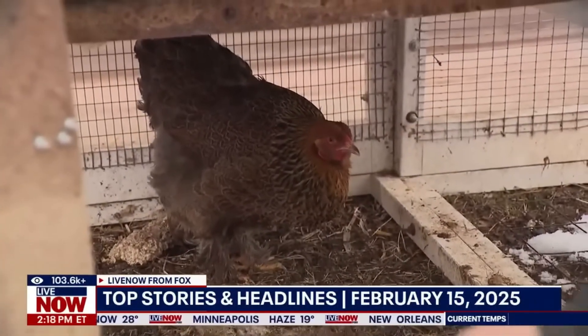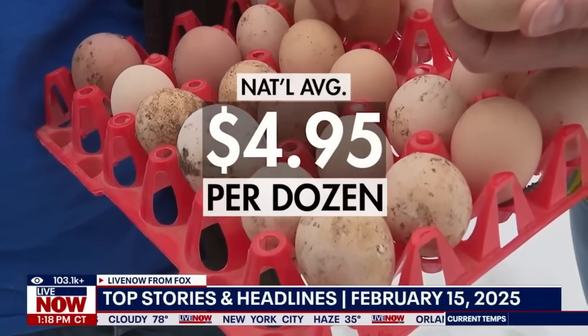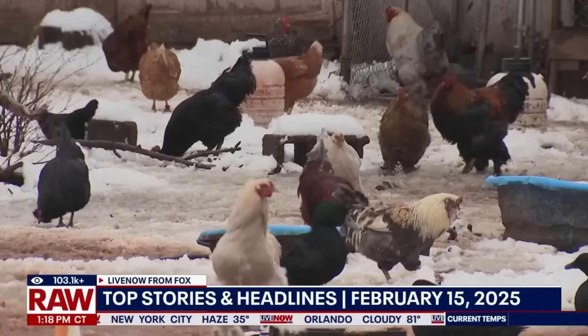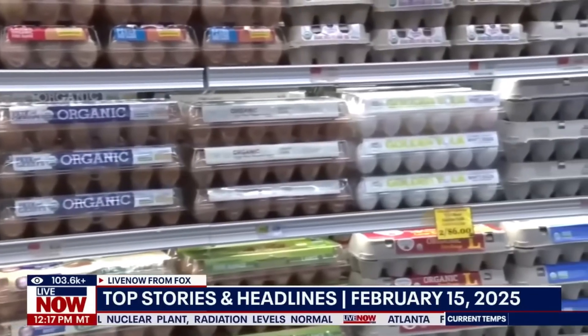But prices have soared. In early 2025, U.S. egg costs hit nearly $5 per dozen due to bird flu outbreaks. Some stores rationed eggs while others held prices steady. Backyard chickens became popular, though experts warn they're not always a cheaper solution.